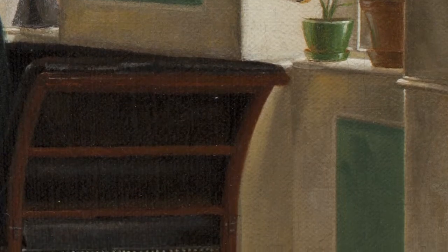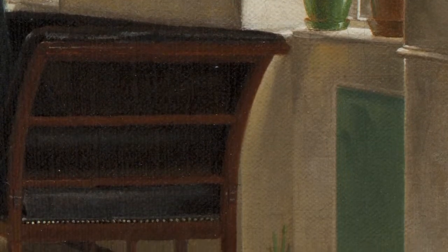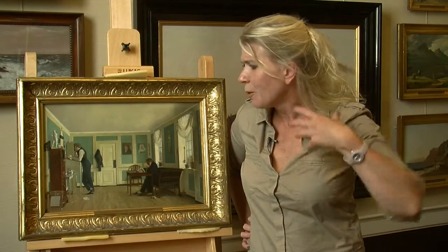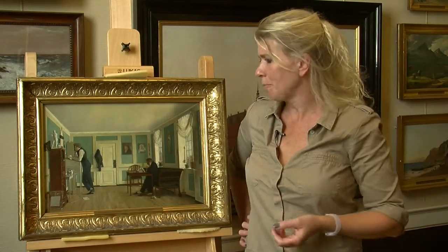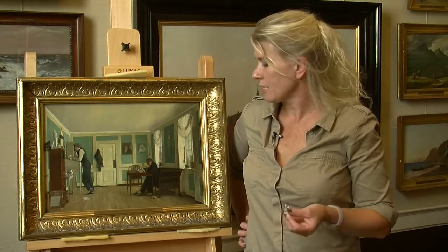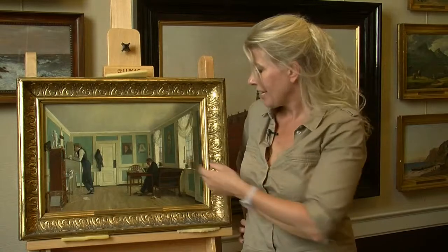And then it's a frugal, thrifty room. And in that sense, it's really ultra-Danish, but also a room that's the complete opposite of the over-furnished Victorian room — the heavy, gloomy, overloaded, bordeaux-red, velvet-smothered room. It's such a bright, light, frugal room, where the content is in focus.